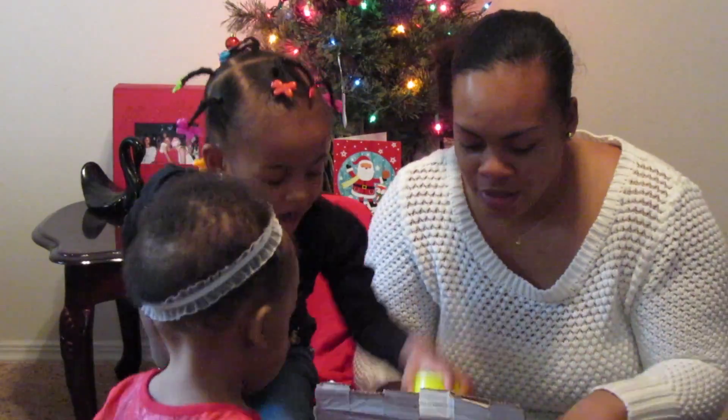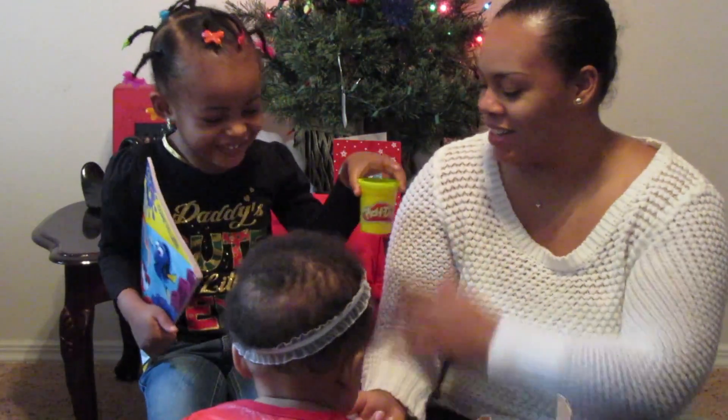Amaya wants to help. Let's see — I got Play-Doh! Play-Doh for me!